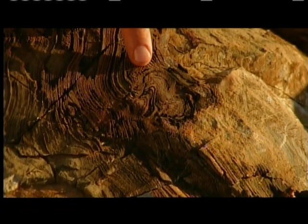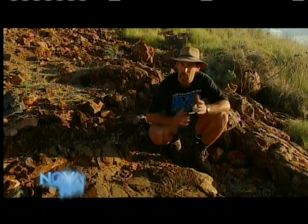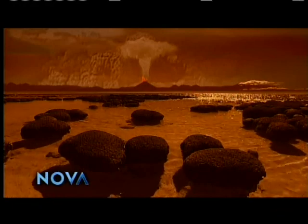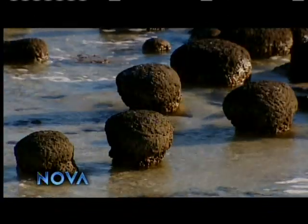Here you can see a smaller structure that we call the Mickey Mouse ears, which is this beautiful doubly branching structure. There's nothing else that we can think of which would make that, except something that was growing on the bottom of the ocean. So perhaps the ancient stromatolites were formed by microbes like the ones that build these structures today.